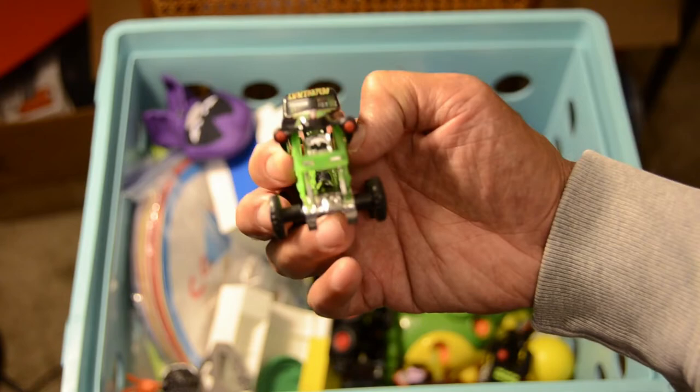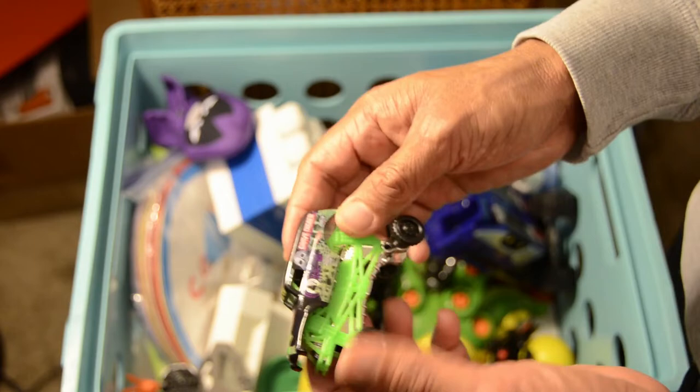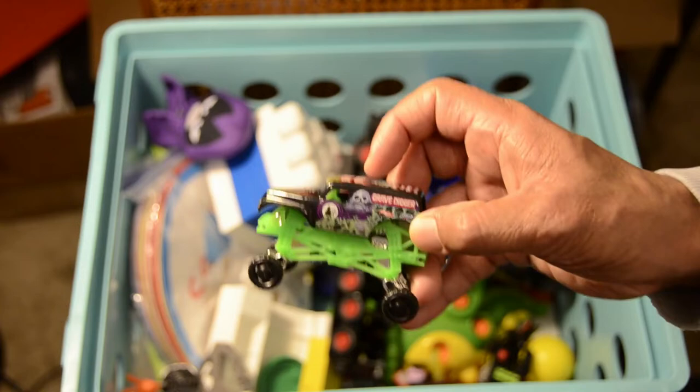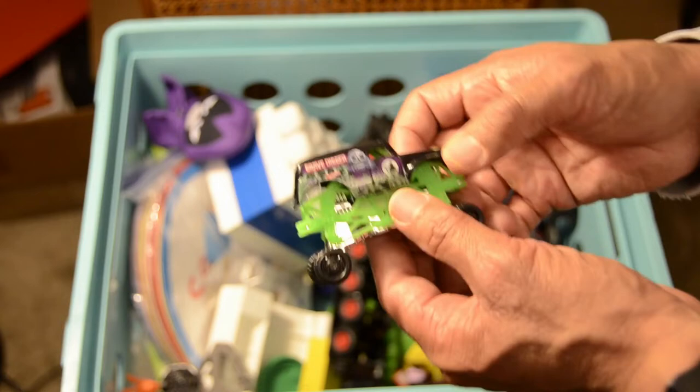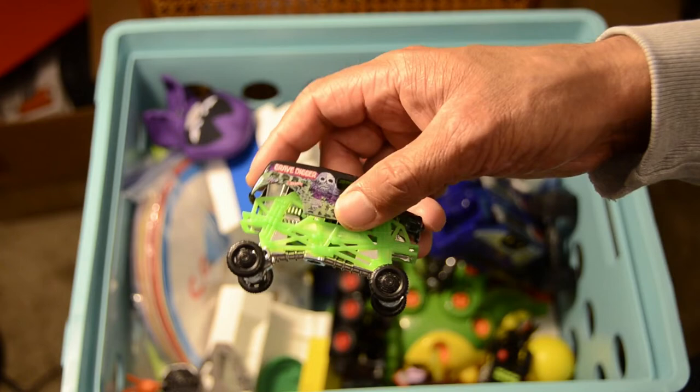One of my favorites — the Grave Digger. This is a classic monster truck. If you've ever been to a monster truck show, this is the classic Grave Digger along with Bigfoot and many others. A classic Hot Wheels toy called the Grave Digger. Look at how it's suspended on its chassis with the wheels sticking out on the bottom.